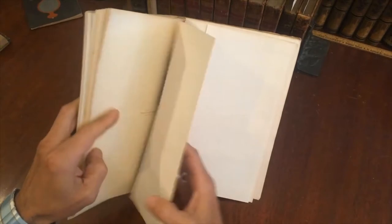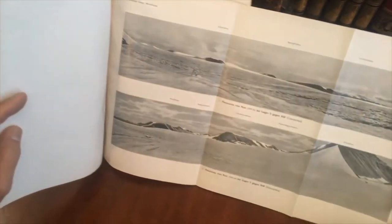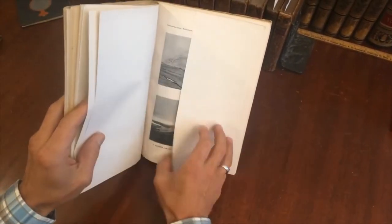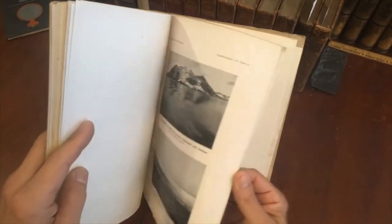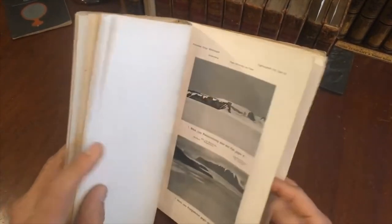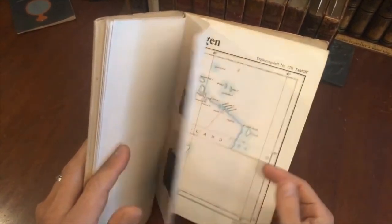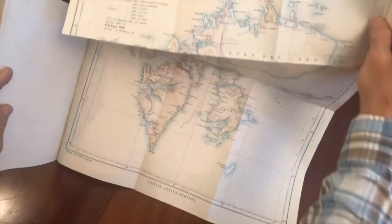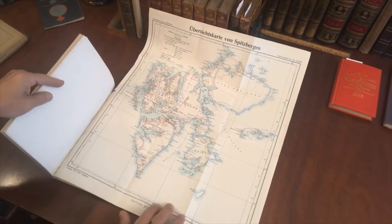Once the text part of the book has finished, there is a section with quite a number of black and white photographic images of the island — I believe it's above Norway. The title page states precisely how many there are; I think there are something like 14.